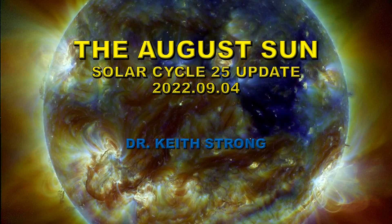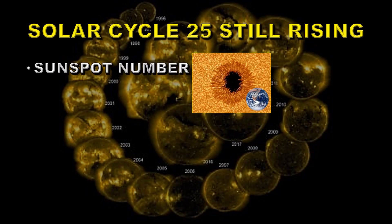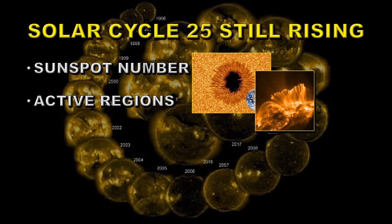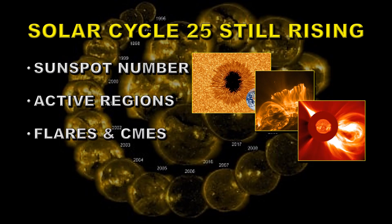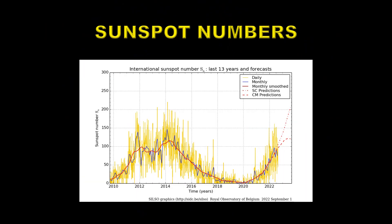It's been a busy month this last month of August, so it's time to do an update on the status of Solar Cycle 25. A quick summary of what's going to be coming in this video: we'll start off with talking about the sunspot number and how it's changed in the month, then we'll talk a little bit about active regions. There's been an increase in activity in both flares and CMEs this month, and also coronal holes are important from a space weather point of view because they affect the solar wind as it reaches the Earth. Well, let's start with the sunspot number.